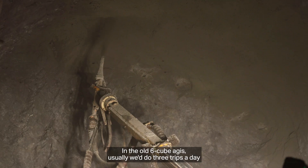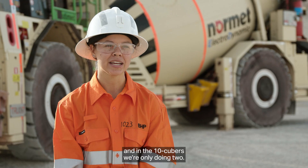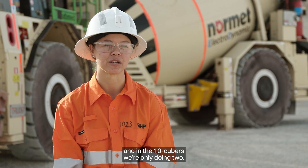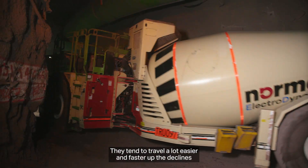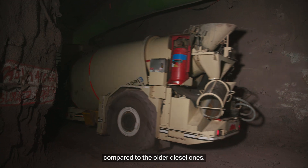In the old 6-cube Badgies we usually did three trips a day, and in the 10 cubers we're only doing two. They tend to travel a lot easier and faster up the declines compared to the older diesel ones.